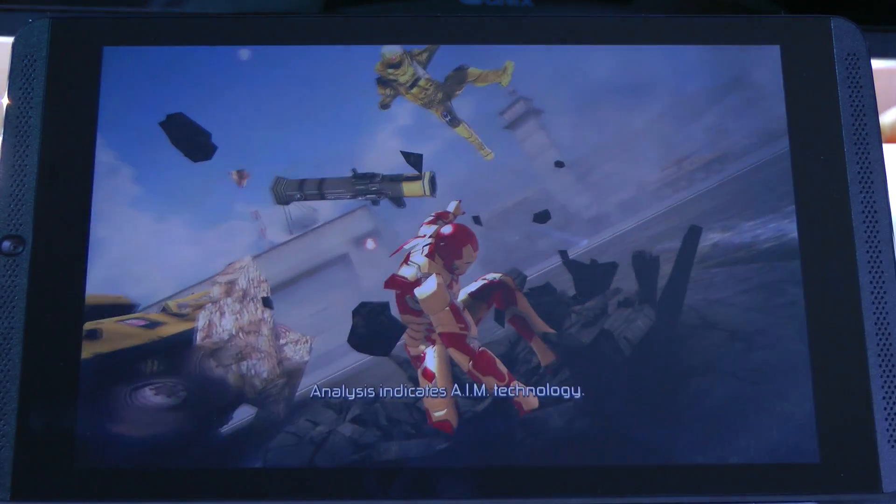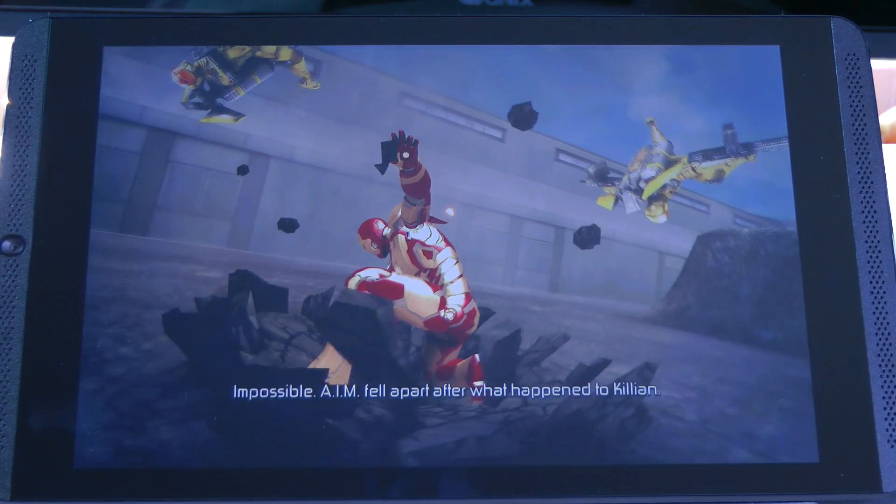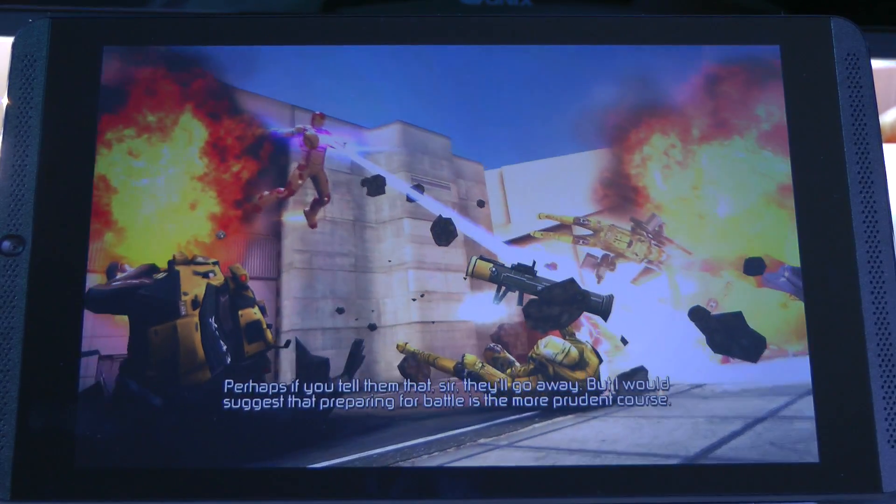Moving over to the Shield Tablet, we have literally zero problems — the tablet powers through with no issues. The speakers are even better than those on the original Shield, and the whole experience is much more immersive thanks to the larger display and higher resolution.